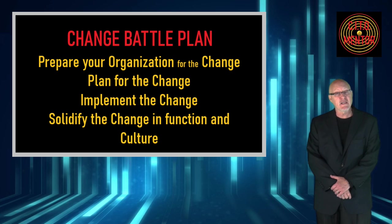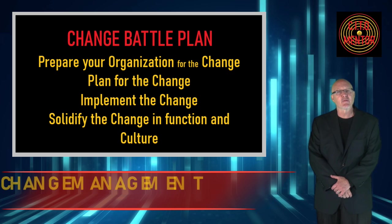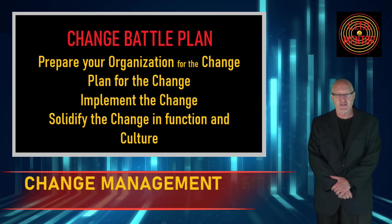As human beings, we need to hear things a few times for them to sink in. I'll frequently go over a new process multiple times with my team members, explaining why the change is important and how it will impact them and how it will help them and the company — these are great ways to begin the change management process.